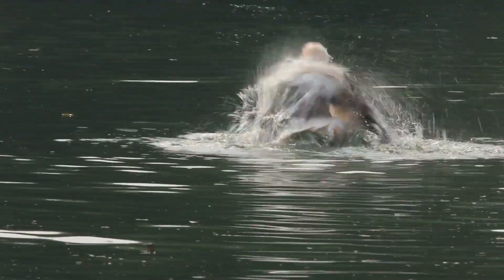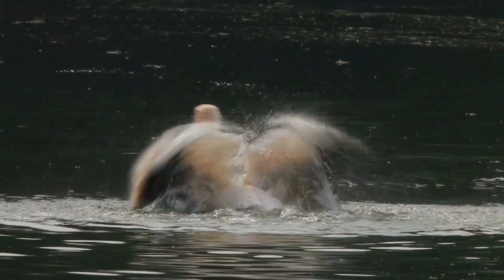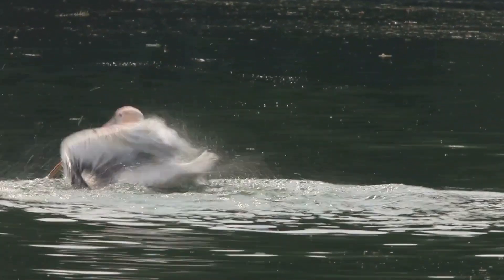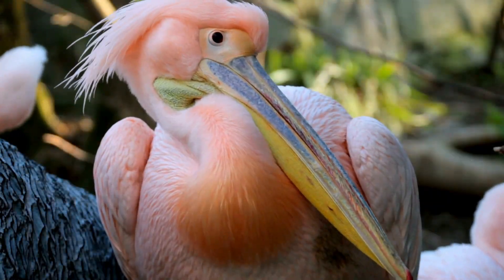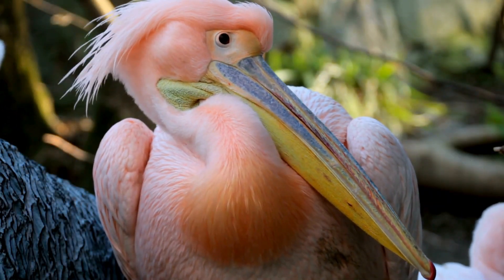The pelican's feet have webbed toes, indicating they are aquatic birds that swim a lot. The coloration in pelicans is due to pigments; the skin is often dark gray, black, or white, and sometimes the skin color ranges from red to yellow.